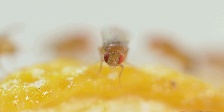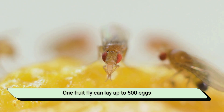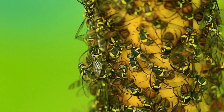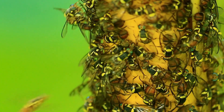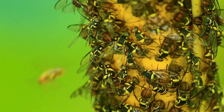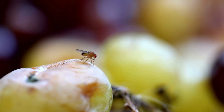But their real superpower is reproduction. One Fruit Fly can lay up to 500 eggs, usually in the moisture of fruit, sink drains, bottles, or that mysterious sticky spot under your toaster. In the insect world, Fruit Flies are practically speed runners — eggs, larvae, and adults all appear in just a few days.